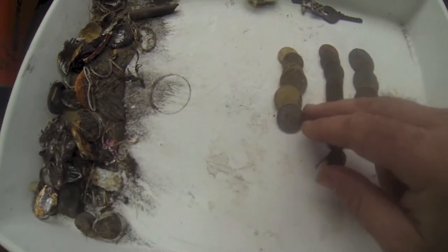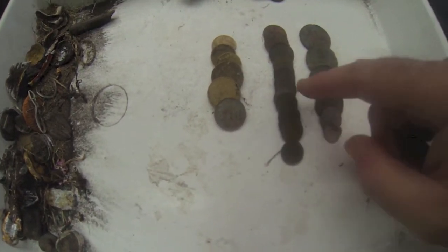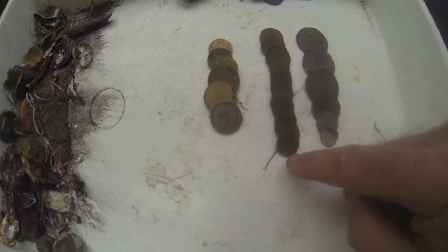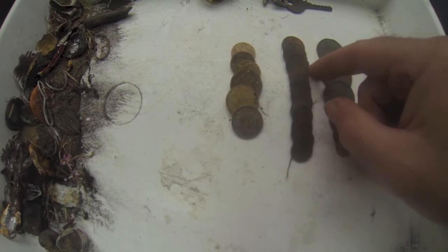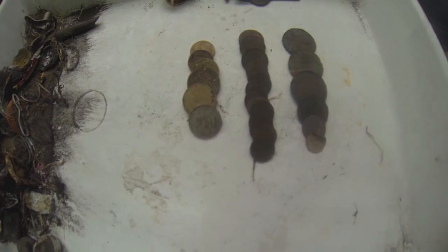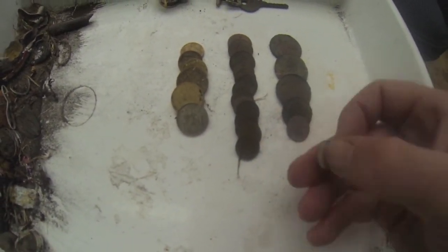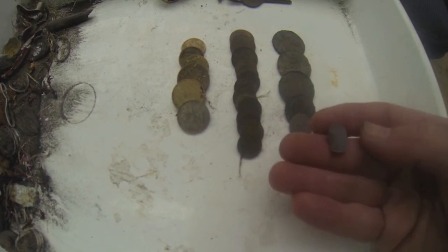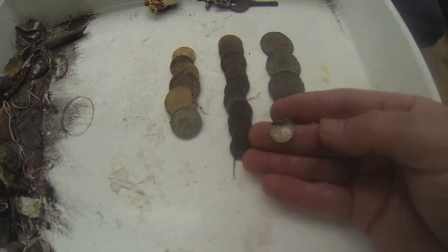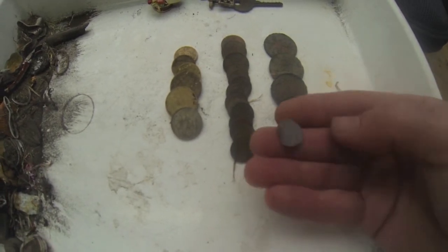Modern currency-wise, picked up eight dollars and ten cents — happy with that. A huge selection of one and two cent pieces this morning — I think eleven one-cent coins, probably one of the best efforts I've done on those. Pre-decimal wise, pretty happy. It's a 1941 threepenny bit — as you can see it's taken a bit of a hiding, but still a nice piece of silver.